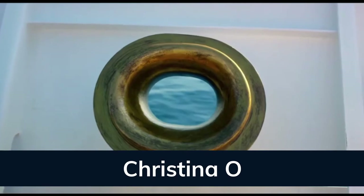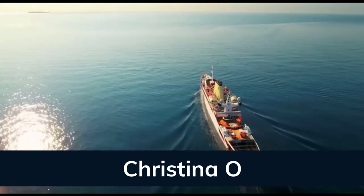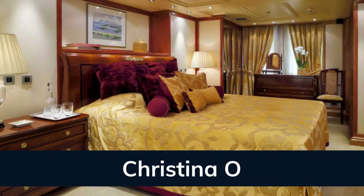Christina O offers guest accommodation for up to 34 guests in 17 cabins, with a crew of 38 to offer a luxury charter experience.